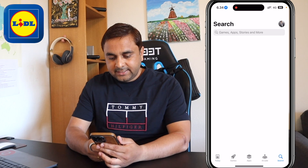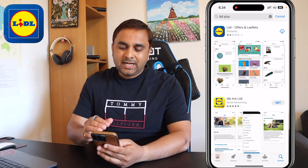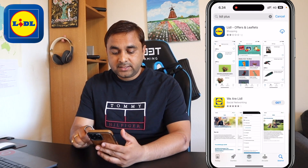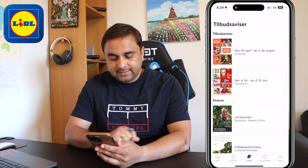Now let's start. On the mobile screen, simply open the app store and type 'lidl' — the application name is Lidl Plus. Several applications will appear in the search results, but the first one is the Lidl Plus application we need to download. I have already downloaded it here — you can see the search icon logo for the Lidl application.